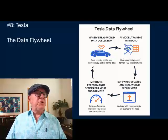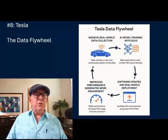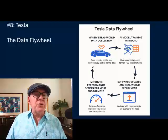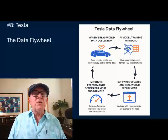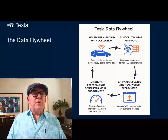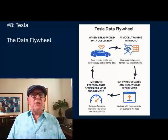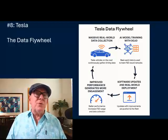They also have edge case feedback loops. Rare or difficult situations — such as complex intersections and unusual pedestrian behavior — are logged, prioritized, and fed back into the training cycle. This is a unique advantage because Tesla captures these edge cases at global scale, something most competitors are unable to do.